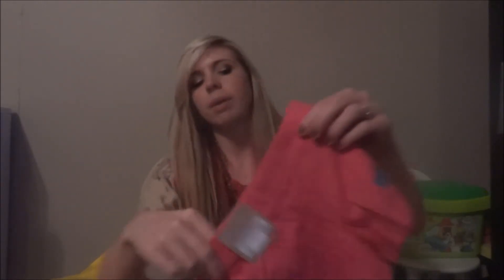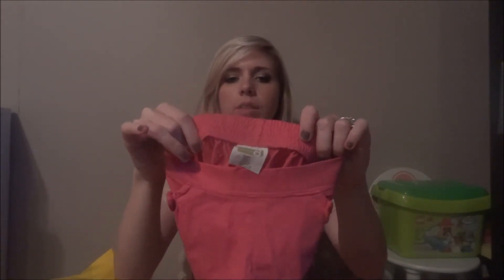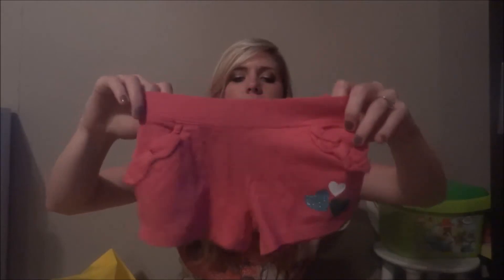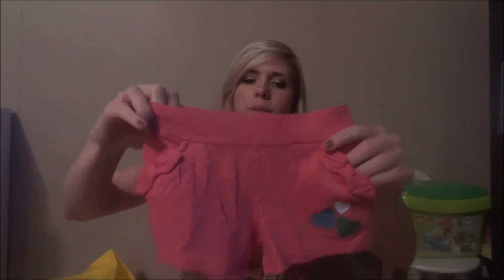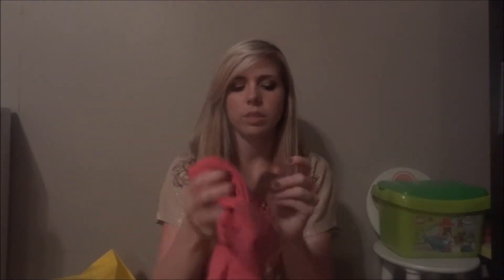I got Kinsley these from Crazy 8 — I don't know if y'all have that near you. She's three years old and I pretty much get her 3T stuff now. They have hearts on them and they were on sale for $3.99.